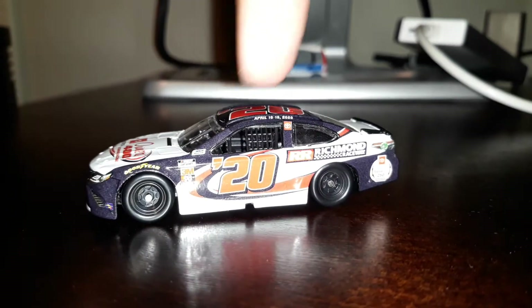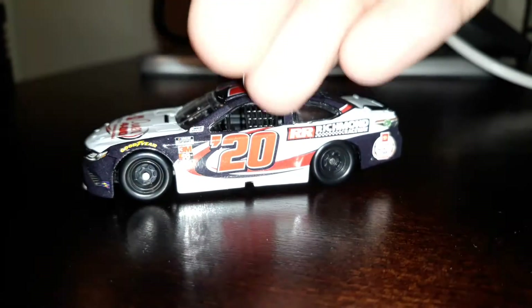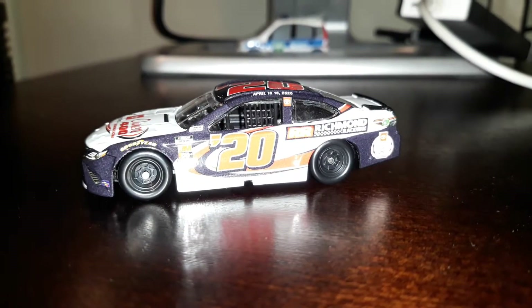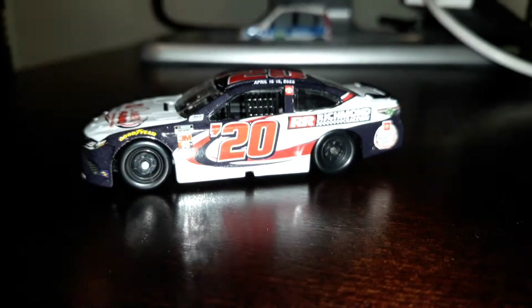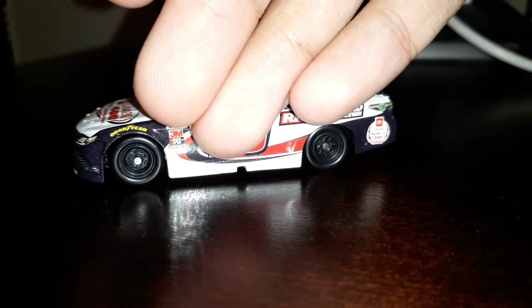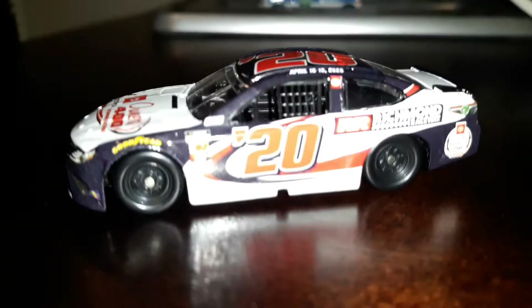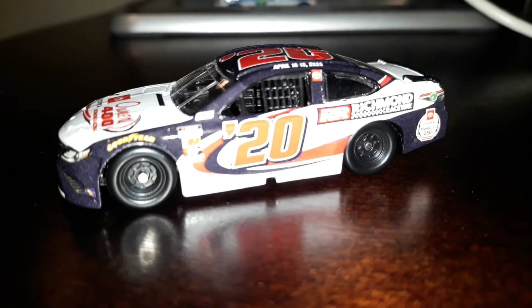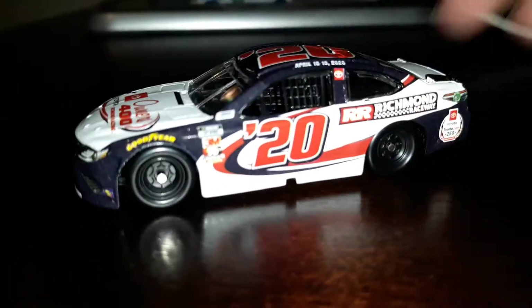That red you see on top - that's what the sides look like. It kind of makes it look orange, but don't worry, it turns into red. So just pretend it's that color on that side. Now you're going to be wondering - they have the Cup Series logo on this car, the new one.